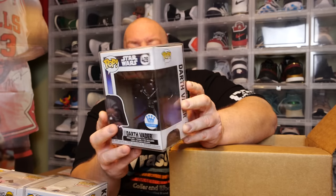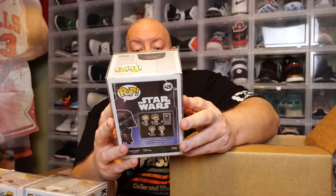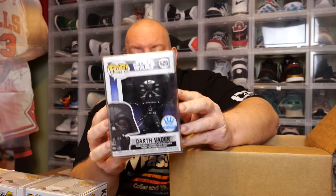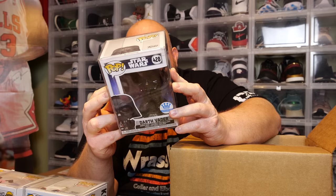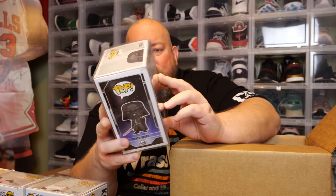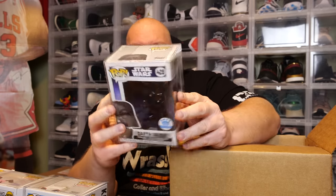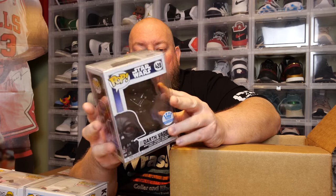The back says Star Wars — we have Darth Vader, Funko Shop exclusive. It looks like this is from Empire Strikes Back. From the back of it we have Han Solo in Carbonite, so it has to be the Empire Strikes Back version of Darth Vader.